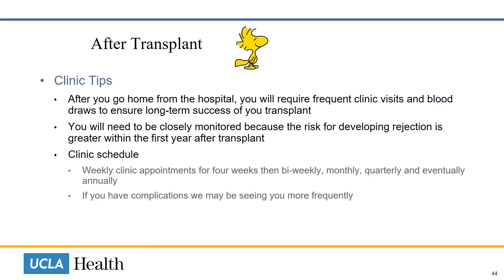Once you go home after the transplant, you will come back to our liver clinic for frequent blood draws and doctor visits. As the risk of organ rejection is greater within the first year after transplant, you will be closely monitored. These frequent visits are crucial to the long-term success of your transplant. In the beginning, you can expect to be seen once a week for four weeks. However, you may need labs drawn twice a week or more. As your condition stabilizes, your liver appointments will slowly stretch out. If you have complications, we may need to see you more frequently.